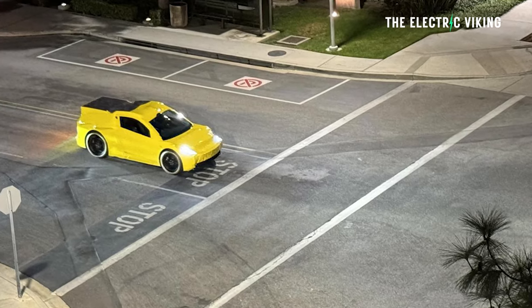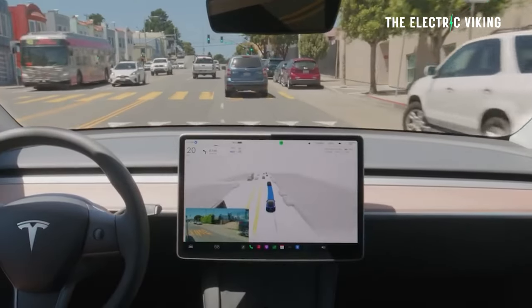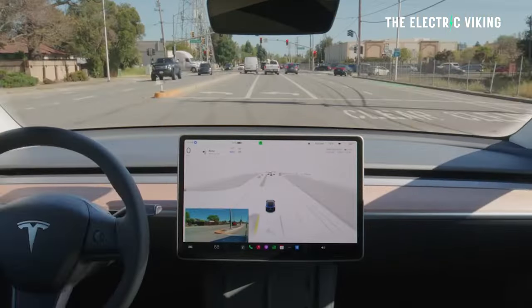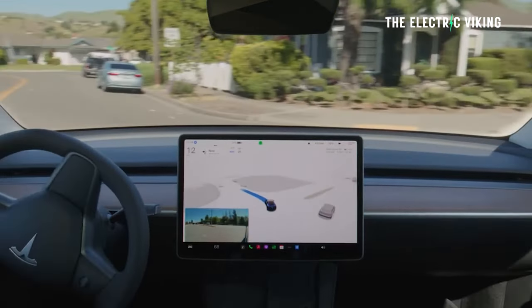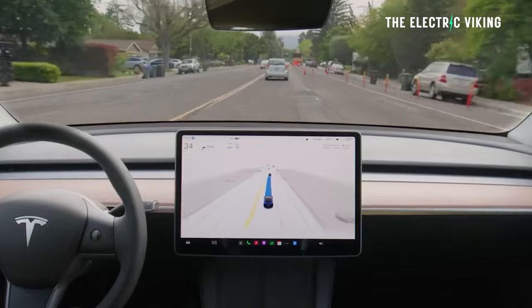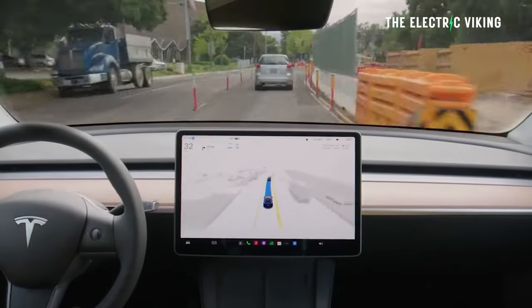Can Tesla pull this off? Do you think Tesla will actually be able to reveal a fully functional robotaxi in October? I don't think they're quite there yet — I think there still needs to be some driver intervention. Tesla hasn't quite nailed the full self-driving thing, though they're very, very close. Tesla obviously wants to make sure this is going to work, and I think that's why they delayed it from August to October, giving their team an extra two months.